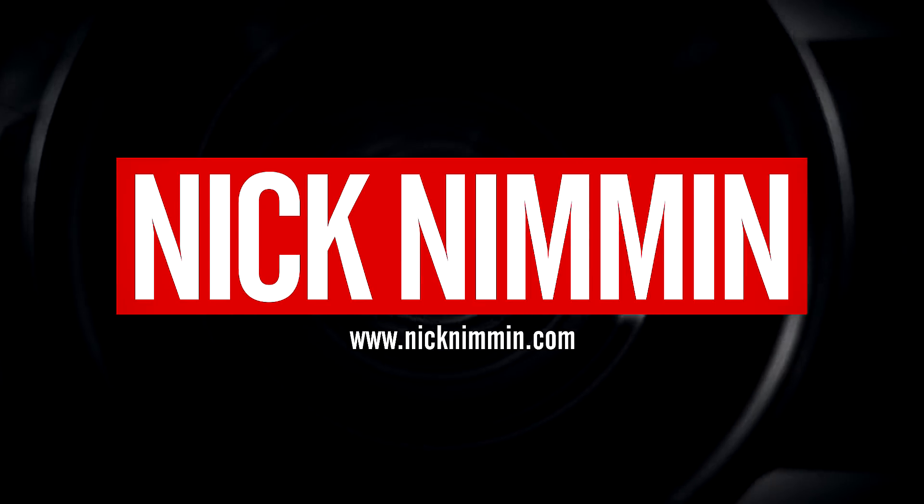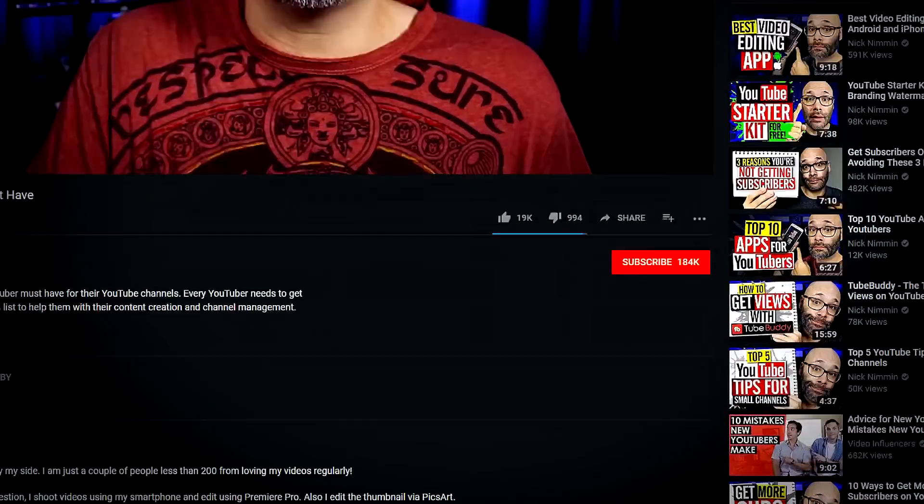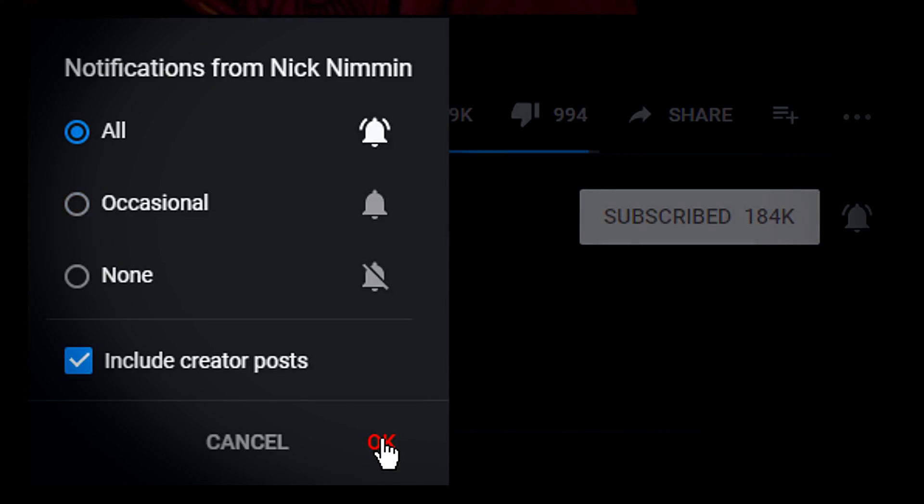I'm gonna tell you the specific features inside of TubeBuddy that can help you grow your YouTube channel. My name is Nick from TuberTools.com. If this is your first time here and you wanna learn how to grow your channel, make videos and all types of other YouTube related stuff, subscribe and click the bell so you don't miss anything. A very common question I get is: can TubeBuddy really help me grow my YouTube channel? Yes, it can, and I'm gonna tell you exactly the features you need to focus on when using TubeBuddy to help you grow.